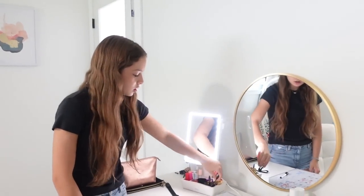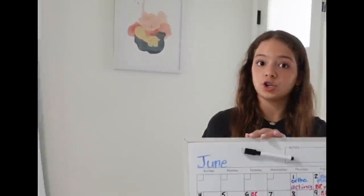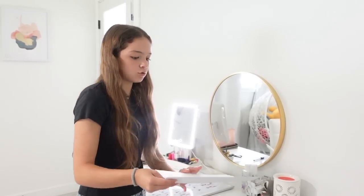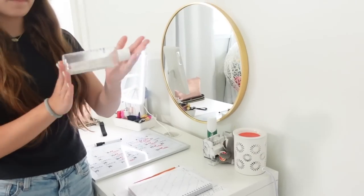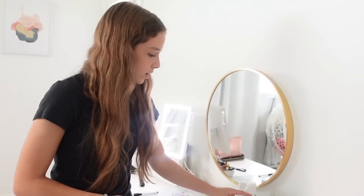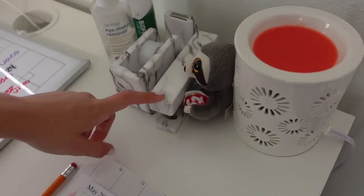Here we have combs for my eyelashes so they don't get clumpy. Right here I have my little calendar — this is for June. I have my agenda because I really want to be more organized, and my high school cheer summer schedule so I don't forget anything. Over here we have some biofreeze, makeup remover that I need to order more of, some tape with no tape in it, and a stapler with actual staples.